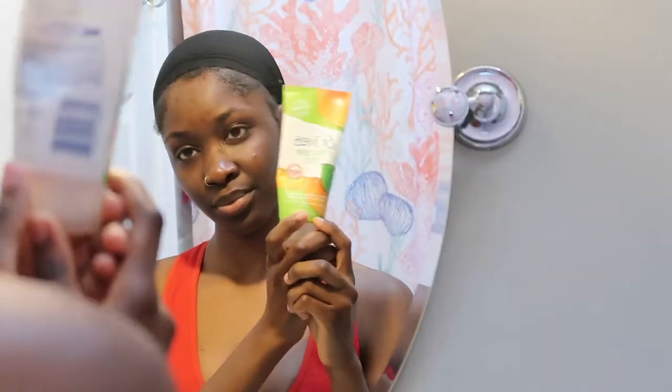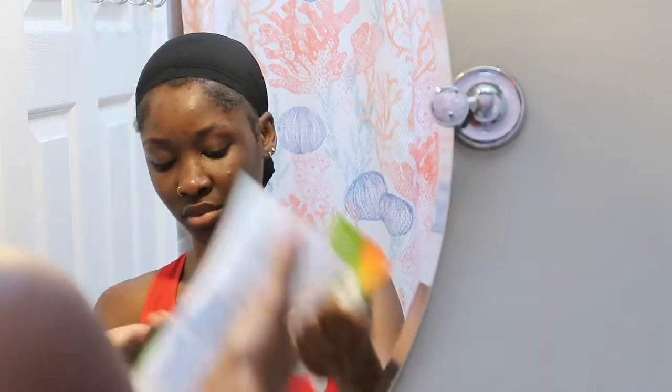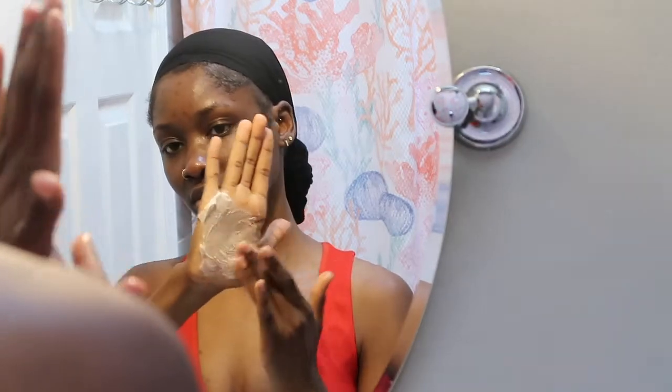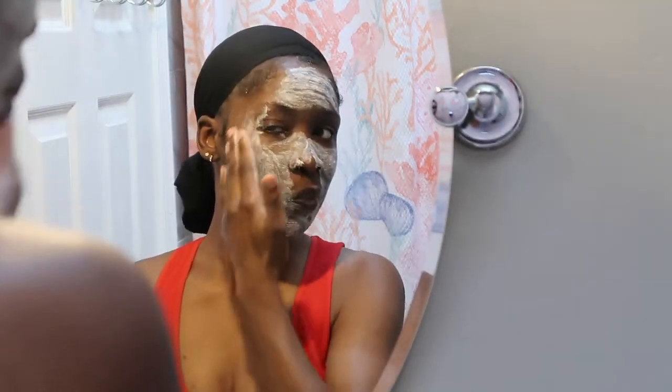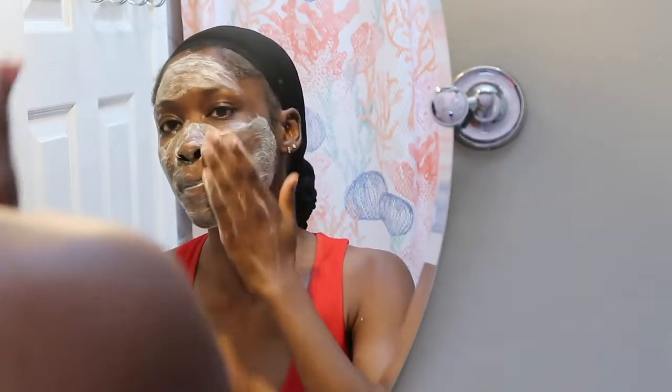Next I'm going to take the St. Ives apricot scrub. The reason why I really love this exfoliant is because it helps to lift up dead skin, makes your skin look more vibrant, and gets rid of all those impurities. I've been using this since I was in college and I've seen so much improvement from any little breakout. I highly recommend this product — you can find it at Rite Aid, Walmart, and it's very affordable.